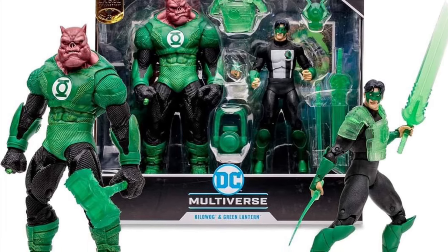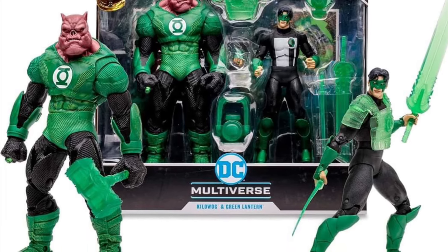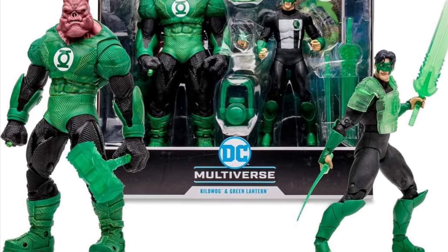Drop a comment below. Let us know if you guys are going to be picking these two Lantern Corps guys and adding them to your collection. Take care, guys.